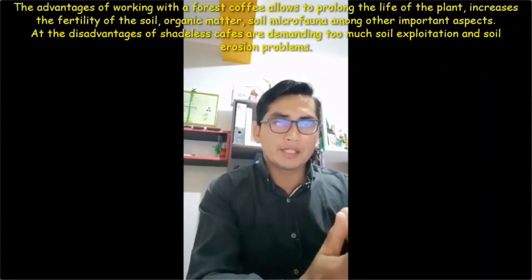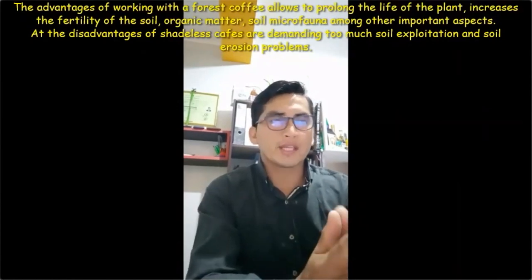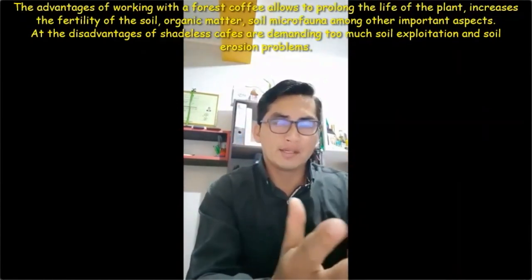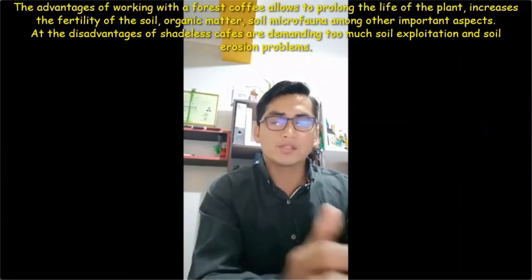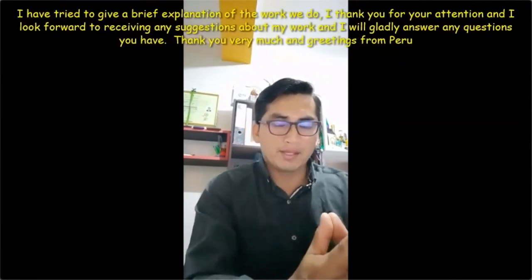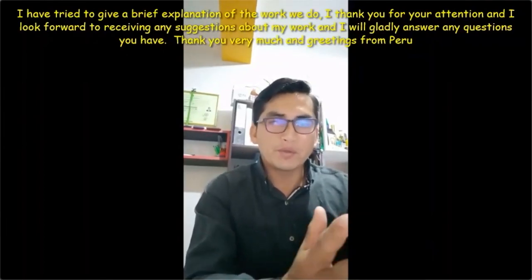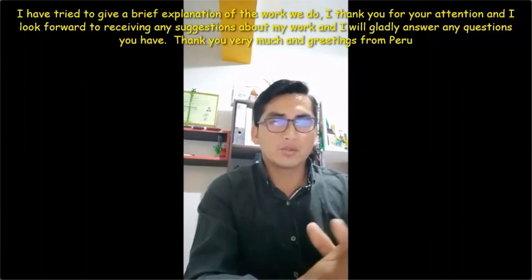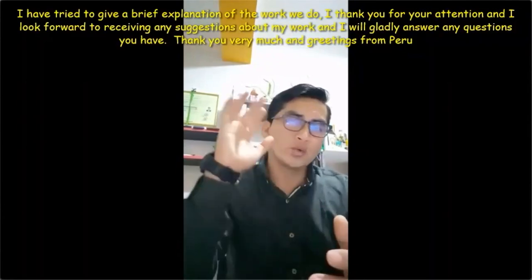[Spanish — Harry closes] The advantage of working with natural shade-grown coffee includes prolonging plant life, increasing soil fertility, organic matter, and microfauna in the soil. One concern with sun-grown coffee is that it demands too much from the plant and over-exploits the soil. I have tried to give a brief explanation of our work as a cooperative — it's a small space I can present in, but I am grateful for the attention and welcome any questions or suggestions. Many thanks, and greetings from Peru to everyone watching.